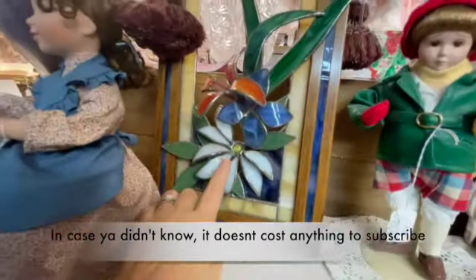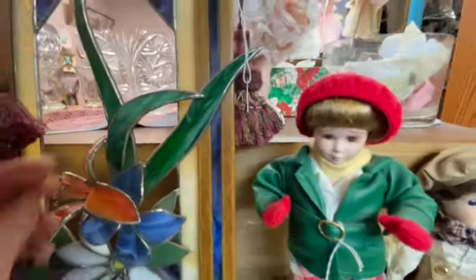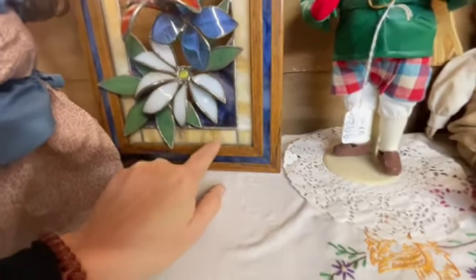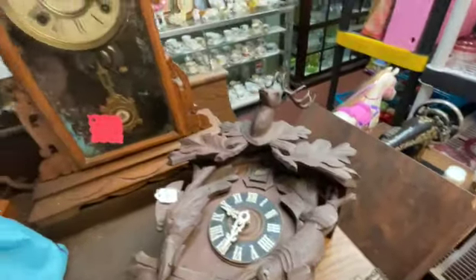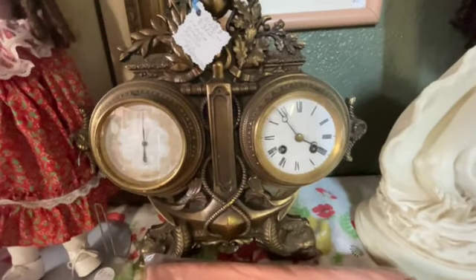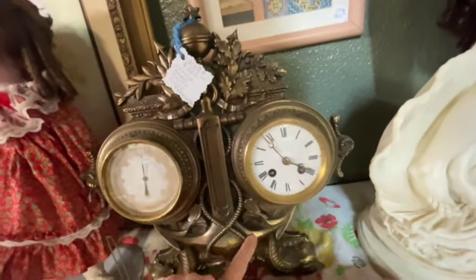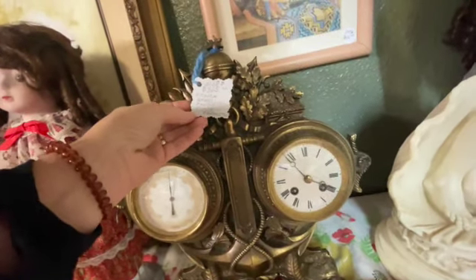That's so beautiful — look at the detail! Wow, that's so nice. So this is leaded glass artwork — very pretty. Hello cuckoo clock, you're $250. Wow, I have a thing for anchors too, probably because I have a tattoo that says 'hope anchors the soul.' $325 French brass mantel clock and barometer.